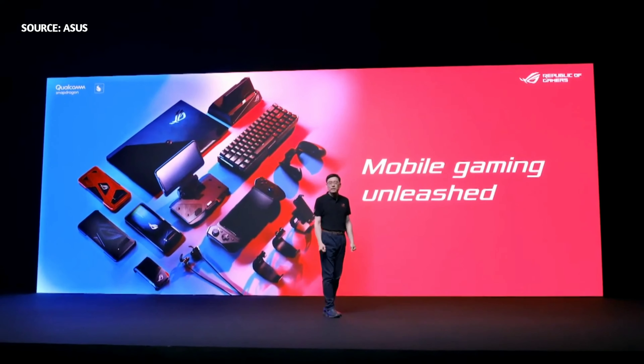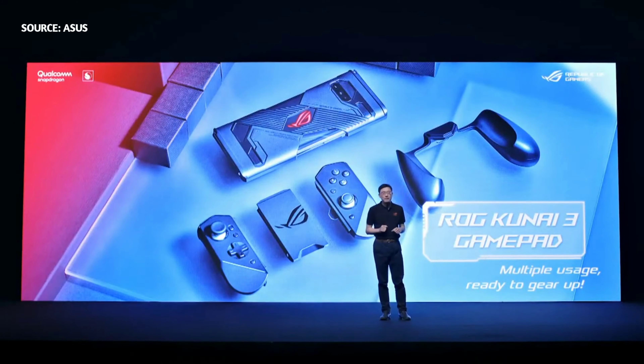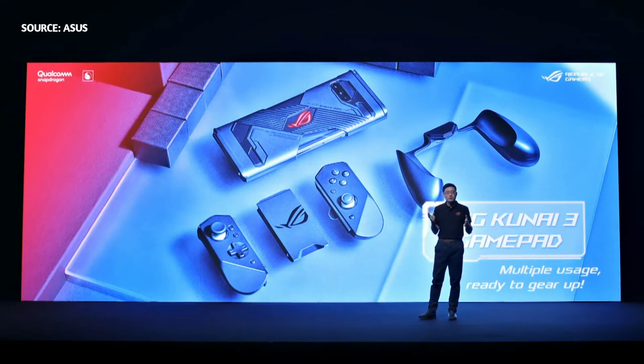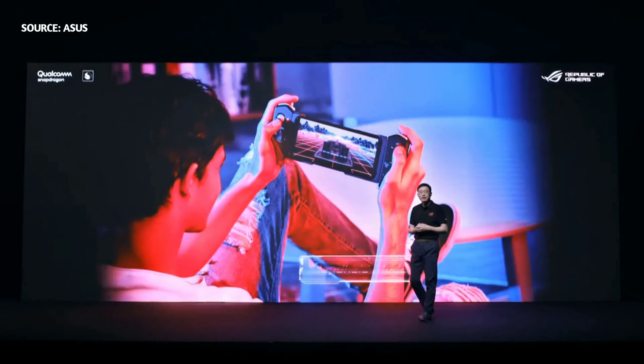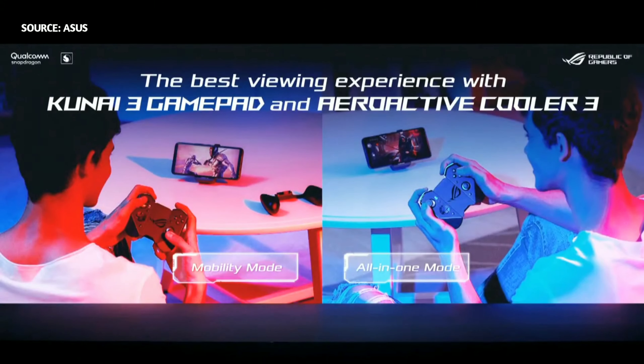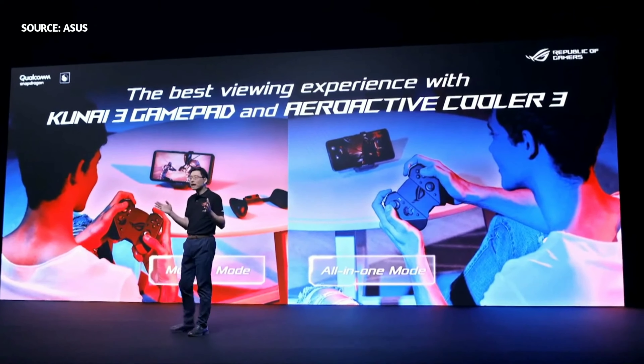The unrivaled range of accessories for LG Phone 3 will level up any mobile gaming experience. One of these accessories is the LG KUNAI 3 Gamepad. With a superb grip and modular design, it offers a variety of gaming modes so gamers can battle anywhere. The handheld mode brings the tactical feel and precision of console gaming to LG Phone 3 simply by attaching KUNAI 3 to the bumpers. In mobility and all-in-one modes, gamers can place LG Phone 3 on a flat surface and enjoy a console-like experience, combined with AeroActive Cooler 3 for enhanced thermal control.